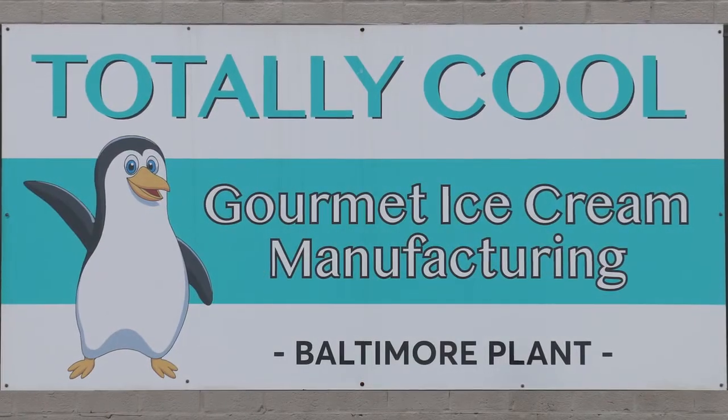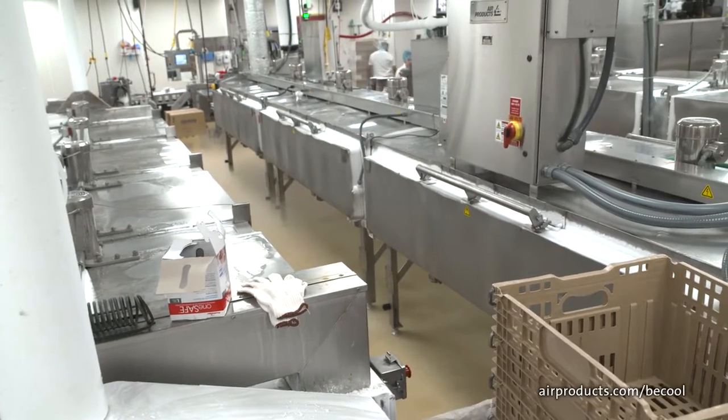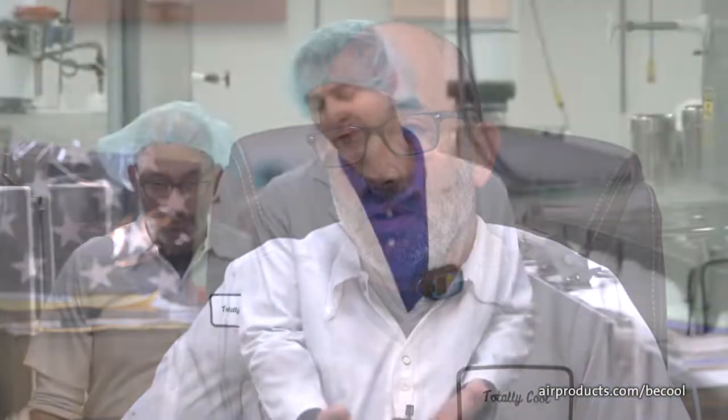Totally Cool has been a customer since 2003. They started with a singular nitrogen tunnel freezer, and over time the owner Mike has worked with Air Products, growing this facility to a point where they are now running four nitrogen tunnel freezer lines. They are completely a contract manufacturer and co-packing company for the ice cream industry.